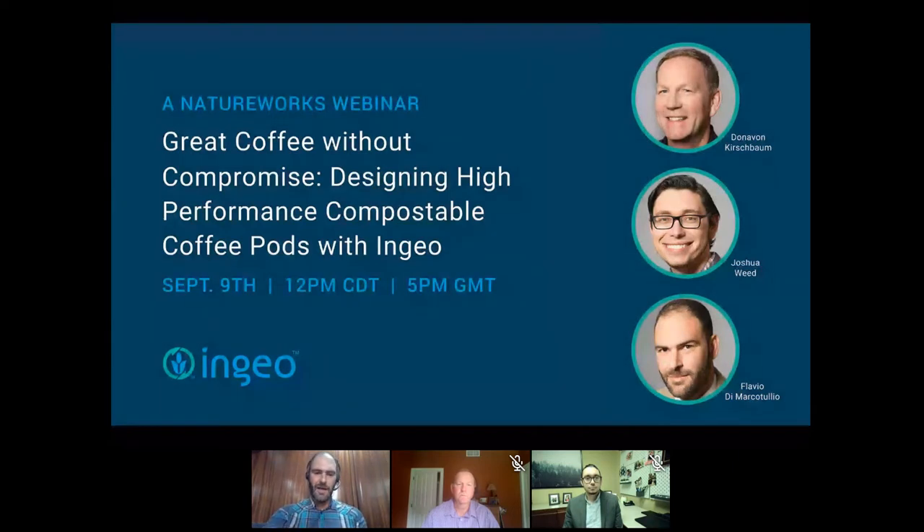Joshua is also specialized in rheological characterization, extrusion and thermoforming technology, and mathematical modeling. I'm Flavio — I've been with NatureWorks for over seven years, focusing on the single-serve beverage market and leading the strategic effort NatureWorks has been putting into these markets. I'll speak for the next ten minutes, then leave first to Donovan and then to Joshua.